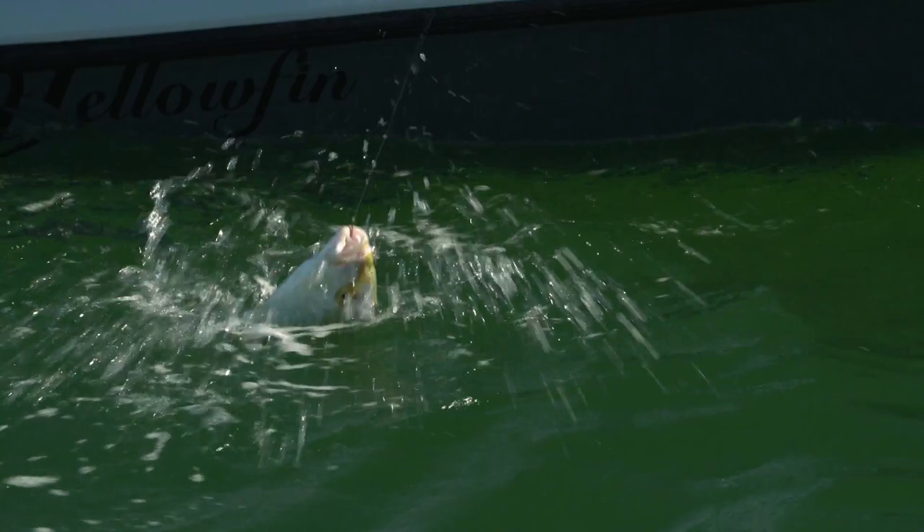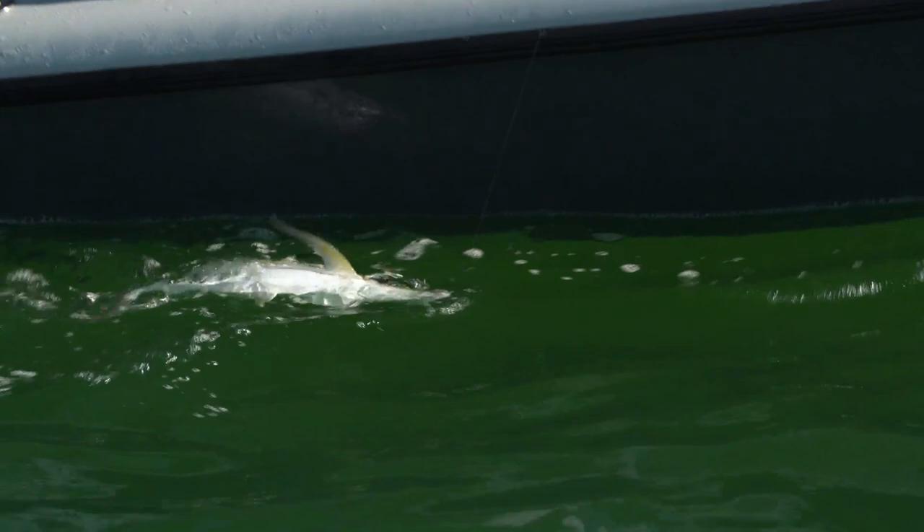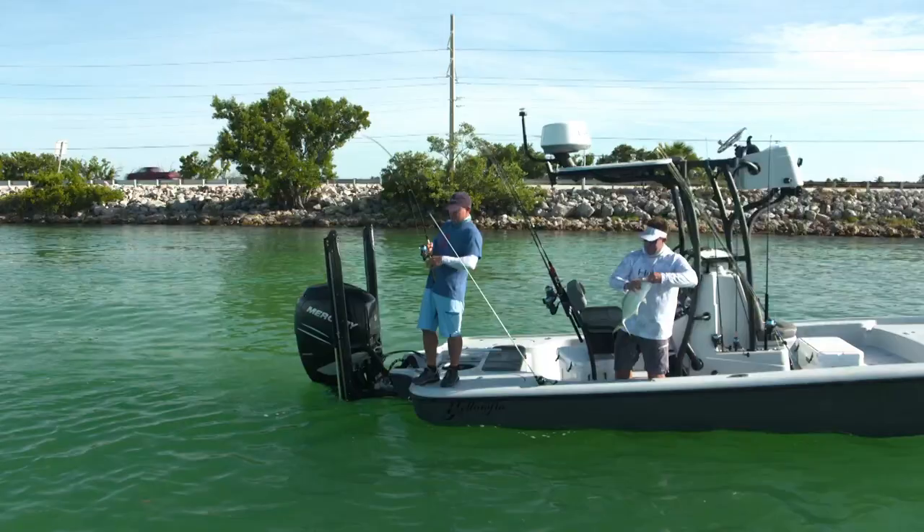I've caught these before and just let them go. You've told me they're good eating, I've heard it, but I've never caught them consistently enough to really try it. I took a few home the other day and honestly it tastes so similar to dolphin. First one I ever had was smoked and it was outstanding.